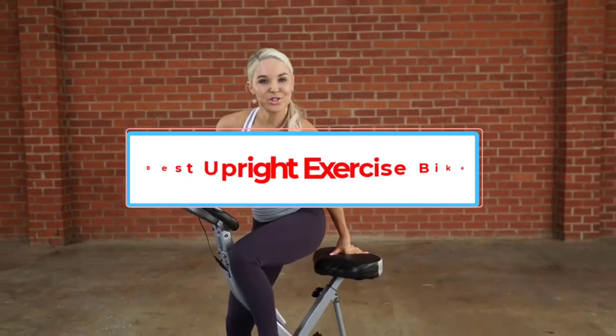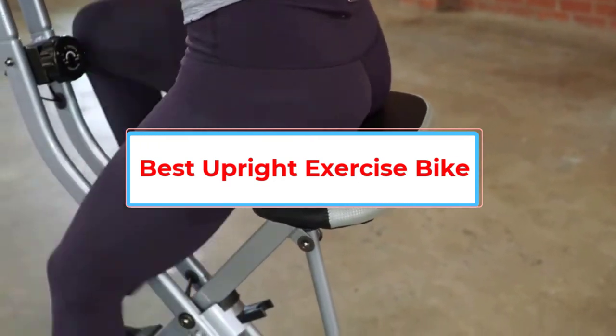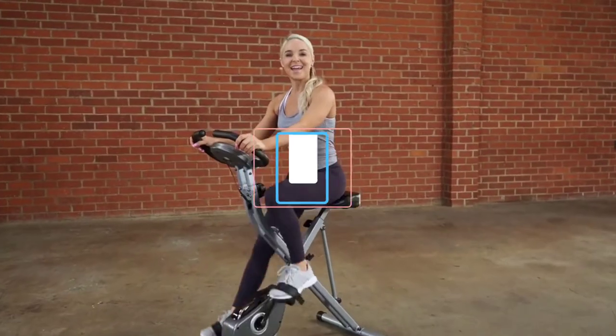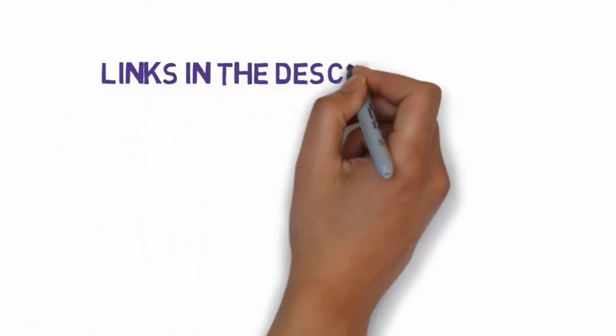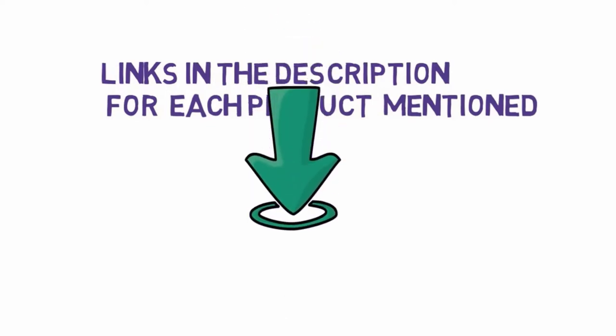Are you looking for the best upright exercise bike? In this video we will look at five of the best exercise bikes on the market. We have included links in the description so make sure you check those out to see which one is in your budget range.